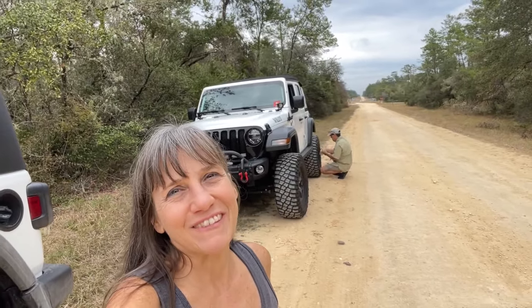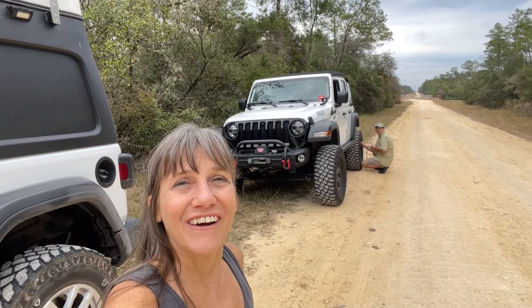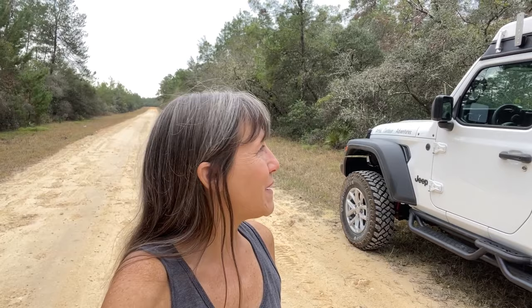Hey guys, I'm Cindy and today I am with Kevin and we are in the Ocala National Forest. We both have our Jeeps and we are going to be doing the Tread Lightly 4x4 Way Trail. We just checked in because it is a badge of honor trail and from what I hear it can get a little narrow in spots, so pinstriping might be an issue. I guess that'll break my Jeep in.